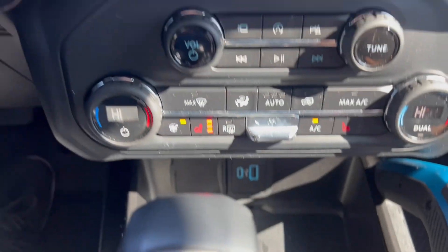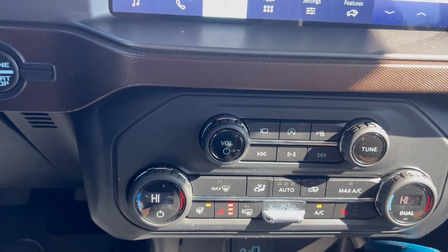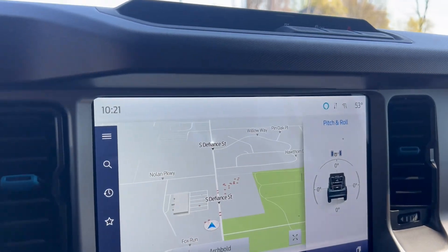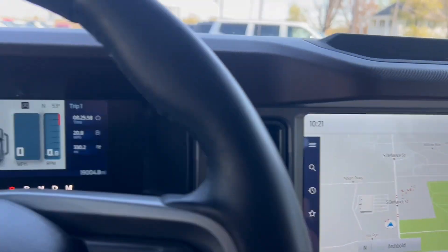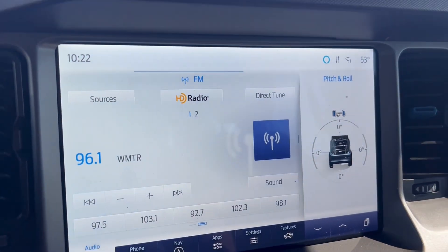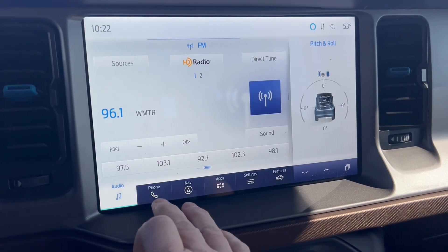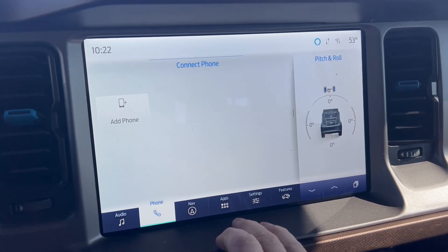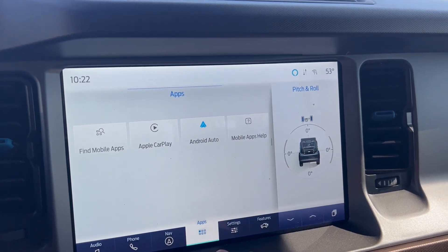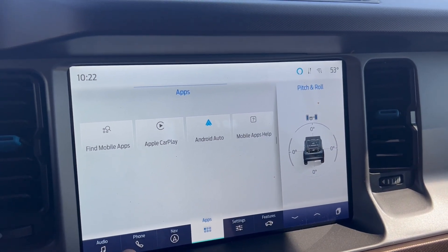It has a wireless phone charger, heated seats, and a heated steering wheel — nice on a cooler day like today. Navigation, pitch and roll, and a huge touch screen. It also has Android Auto and Apple CarPlay.